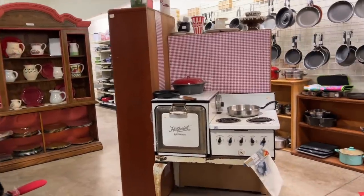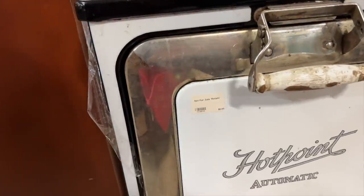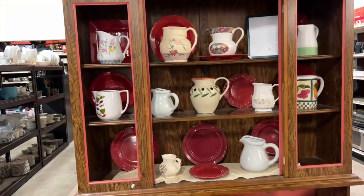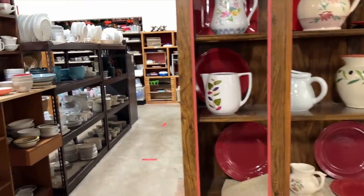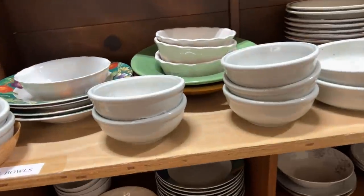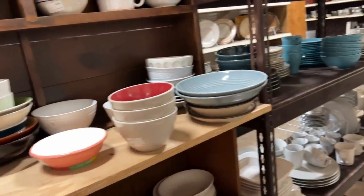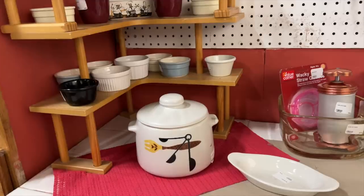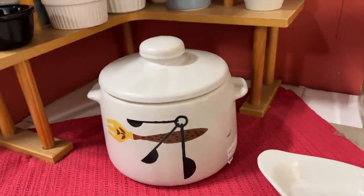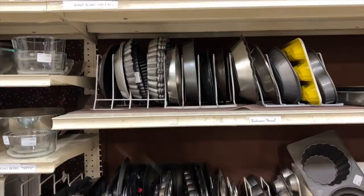Look at this cute little vintage stove — oh, it's not for sale, they just use it for display. I always check their plate section. I once found an entire set of vintage Finland Arabia dishes here, and I also found a great set of 1980s Mi Casa plates. You never know what you're going to find. I've sold this mid-century pot several times in my shop before, but I'm not going to pick this one up today because it's $7.99.